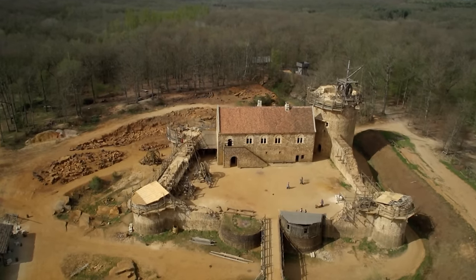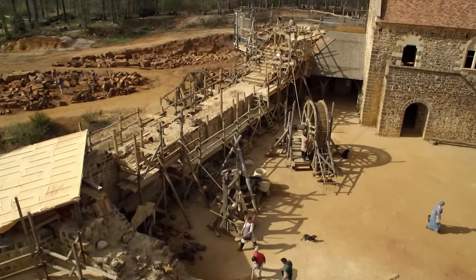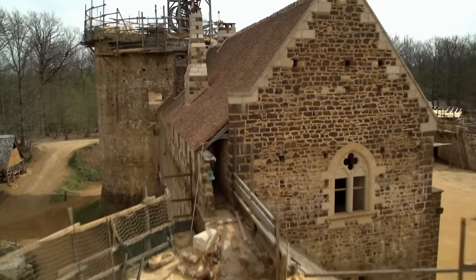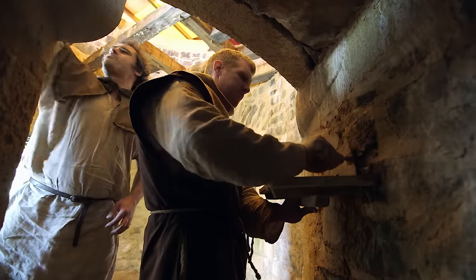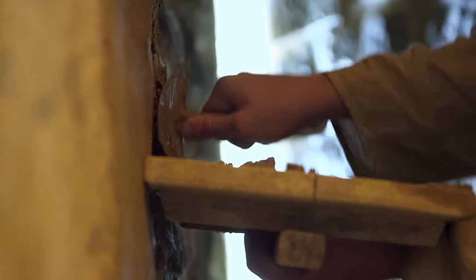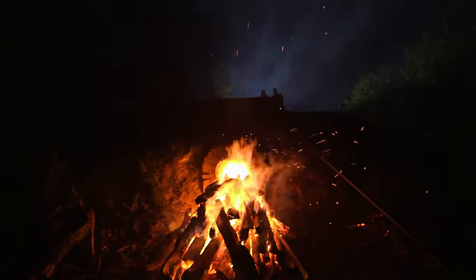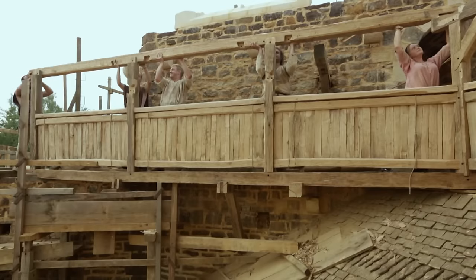Here in the Burgundy region of France is Guédelon Castle, the world's biggest archaeological experiment — a 25-year project to build a castle from scratch using the same tools, techniques, and materials available in the 13th century. For the next six months, Ruth, Peter, and Tom will experience the daily rigors of medieval construction.